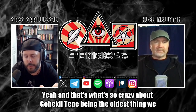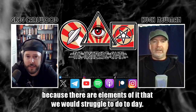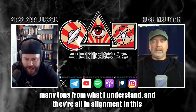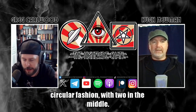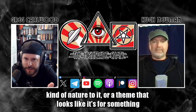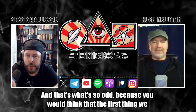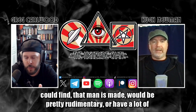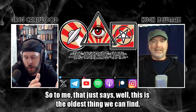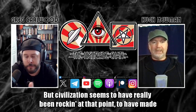What's so crazy about Göbekli Tepe being the oldest thing we know that humans made is that there are elements of it that we would struggle to do today. These pillars are many tons, and they're all in alignment in this circular fashion with two in the middle. There's a ritualistic kind of nature to it, a theme that looks like it's for something somewhat esoteric. You would think the first thing we could find that man has made would be pretty rudimentary or have a lot of imperfections. This is the oldest thing we can find, but civilization seems to have really been rocking at that point to have made something of this nature.